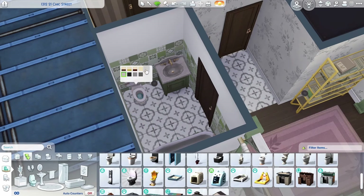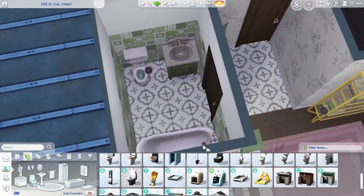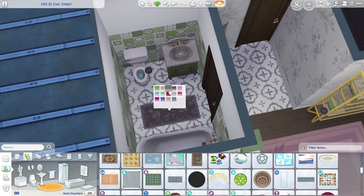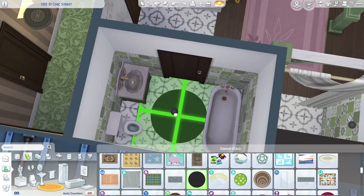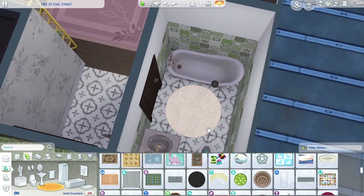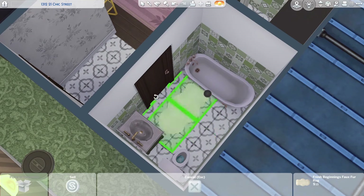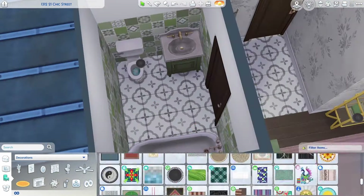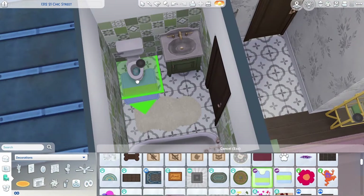We're finishing up the bathroom. None of the hardware in here matches — it's so hard to make a bathroom in The Sims with hardware that matches unless you're just going with black or silver. All of the golds are just slightly different; it's the smallest difference but it always annoys me.